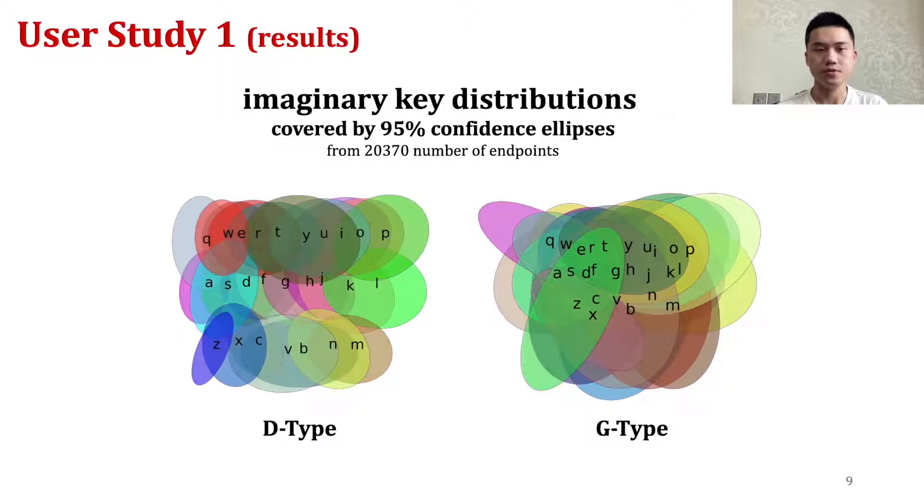Here are the results of Study 1. The pictures show the imaginary key distributions depicted by confidence ellipses. We found that users could recall key positions with high accuracy. These results indicate that D-type is more stable, with smaller standard deviations of key positions.